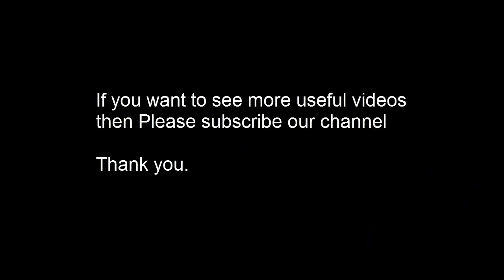If you want to see more videos like this, please subscribe to our channel, Rank 5. Thank you!